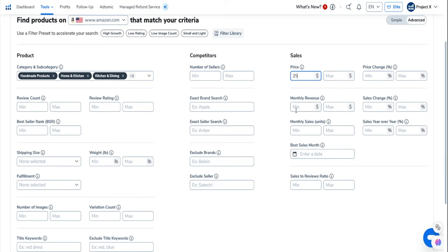Monthly revenue is the demand. You want to find products that have high demand and low competition — products that are selling a good amount of money every month to show that there's actually demand. I always put in a minimum of $10,000 here. You could put $5,000 or $20,000 — the more you play around with these filters, the different kinds of results you'll get. Review count is going to show you competition, and that's really important.